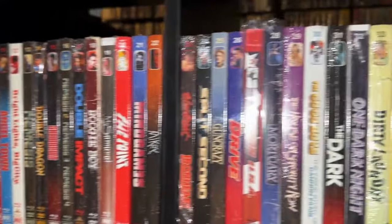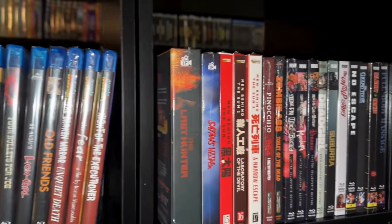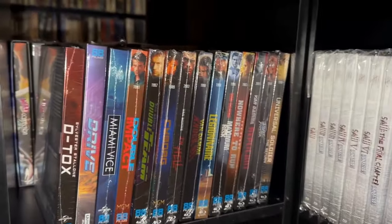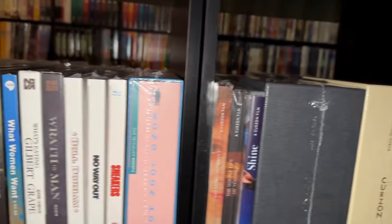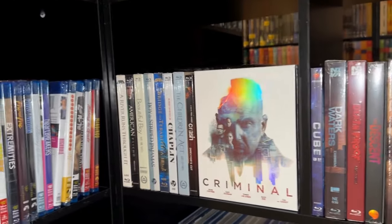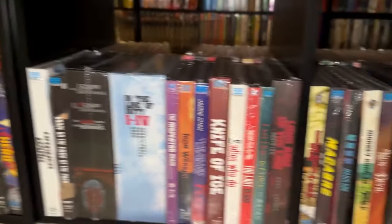Then some other MVD titles, and then some other titles. I've got my Classic Flicks collection here, my 88 Films Jean-Claude Van Damme collection with the slips, my Curzon collection, then my Nova Media collection down on the middle, and then my 88 Films down on the bottom shelves — and then just some miscellaneous titles.